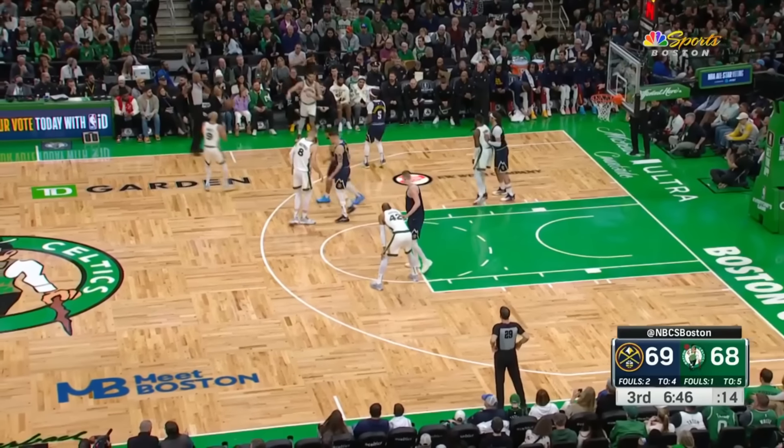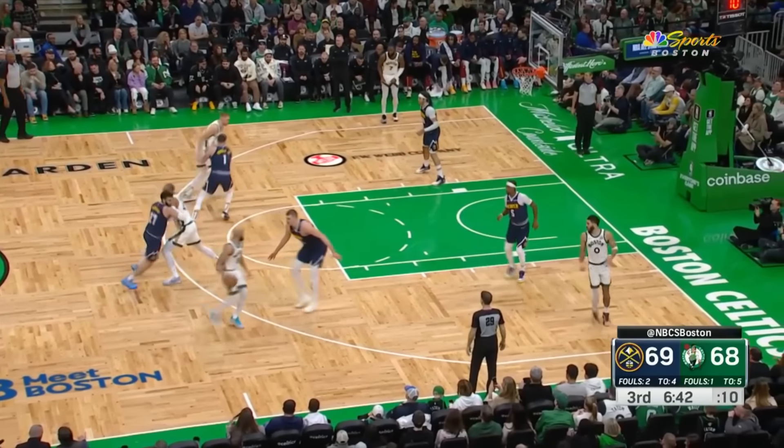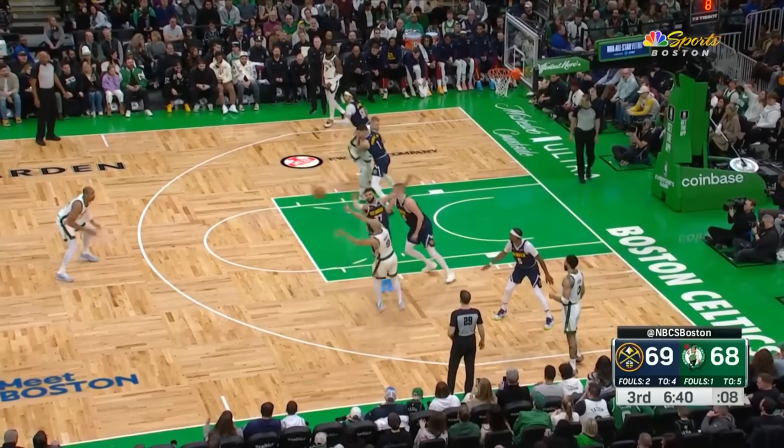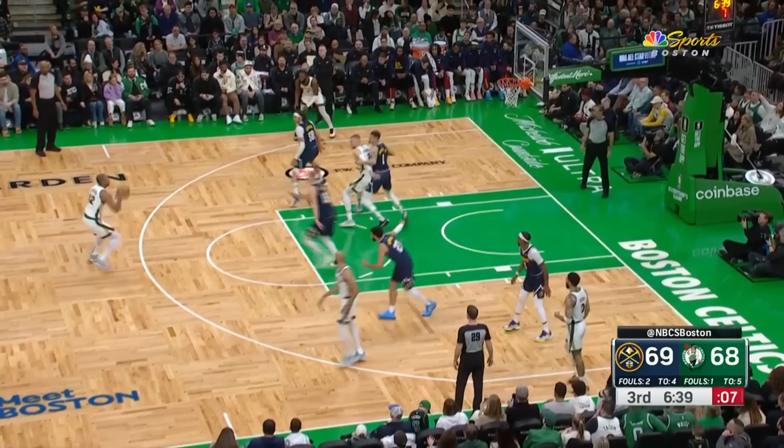Boston will run the exact same play with a double screen. Jamal Murray and Nikola will defend the ball handler the same way. Here's why I love modern NBA offenses like the Celtics — you would think that the ball handler White is the most important player in this play, but Big Al is the one who decides what's the next step, what's the outcome. He's like a connector.